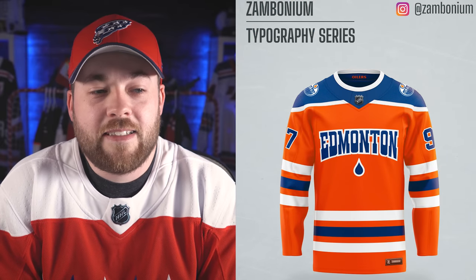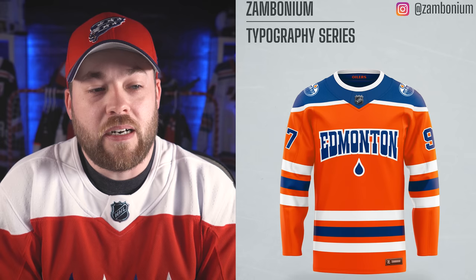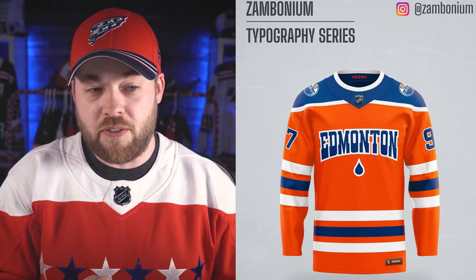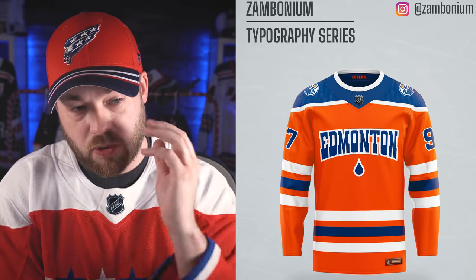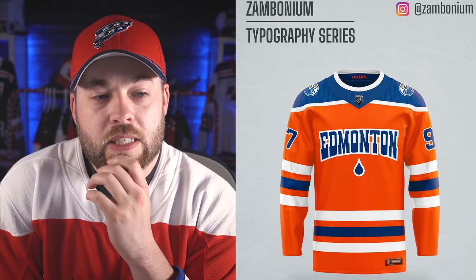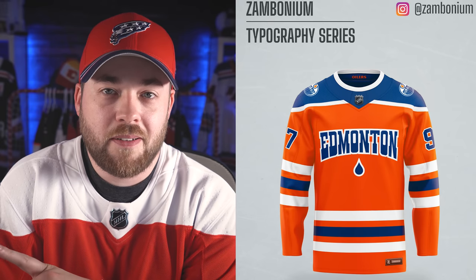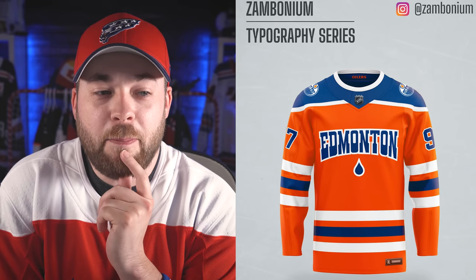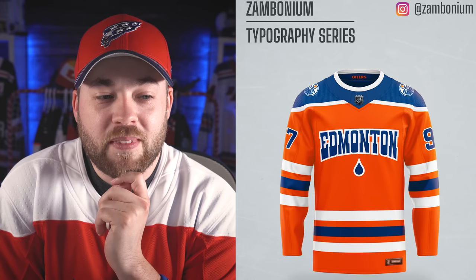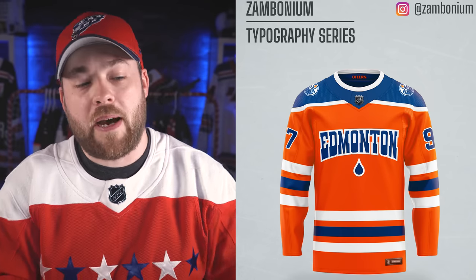Edmonton. Nope — and for one reason, well actually two reasons. The Edmonton font is used to mimic the Oilers font in their primary logo, as you can see on the shoulder there, but it just looks very awkward. Not just that, but it's pooping — it looks like the word Edmonton is taking a poop of that little oil nugget there. So it looks very out of place for me. This one's going to be a pass.